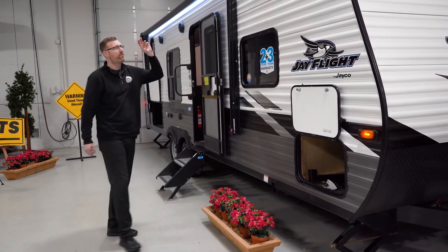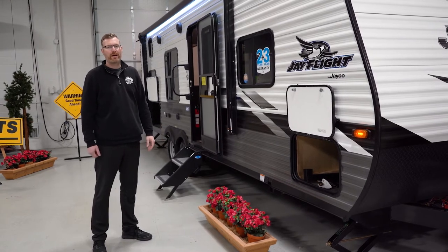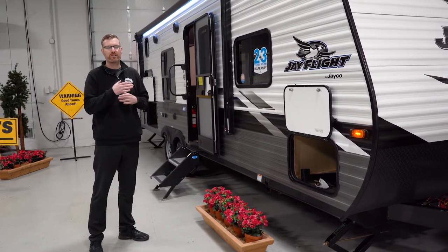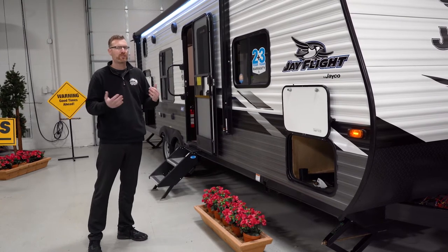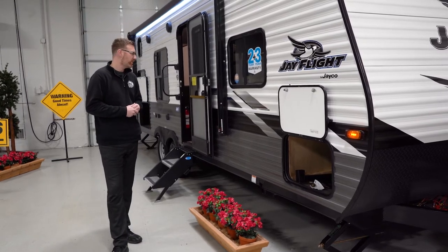Jayco uses a Magnum truss roof — it's the strongest roof in the RV industry, rated at 4,500 pounds. That space they're using also gives you maximized insulation space, because if you compress insulation you lose R-values. So by having that Magnum truss roof, it's also helping you with your insulation needs.